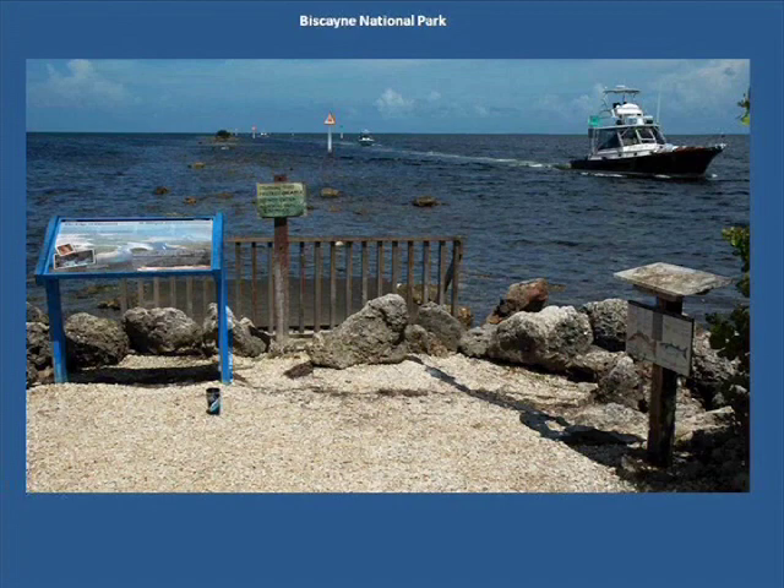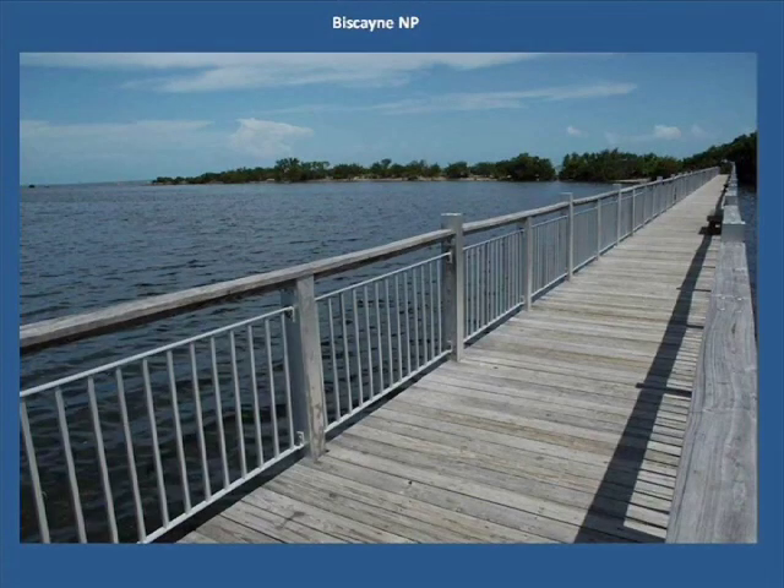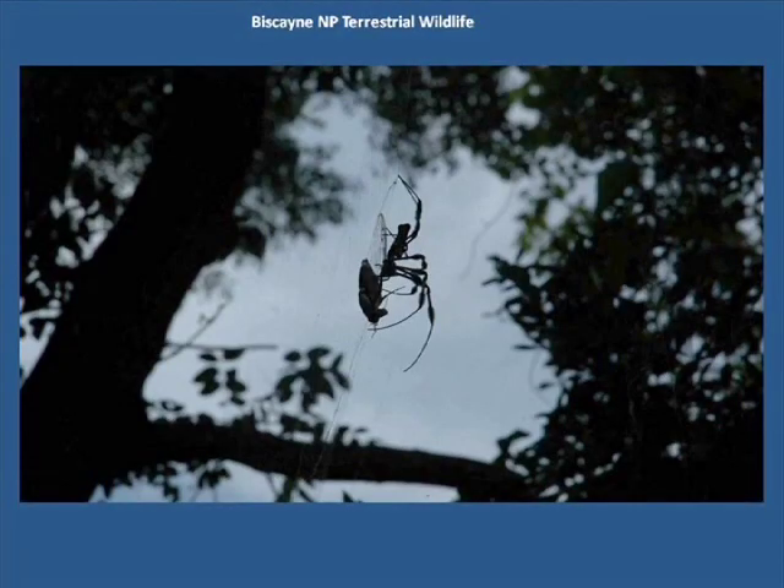If I still have some energy left, I'll cycle out here in the evenings. This is Biscayne National Park and lies due east about 10 miles from Florida City. 90% of the park is underwater and is a haven for scuba divers and snorkelers. Here, a golden orb weaver spider spins up a cicada for supper.